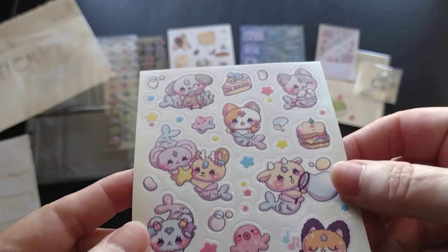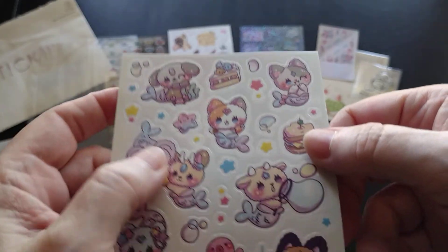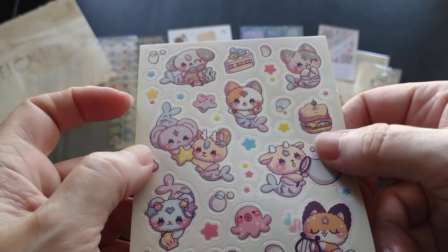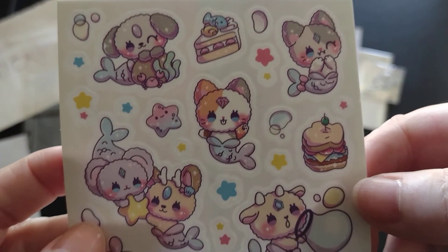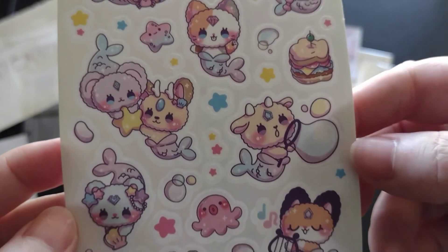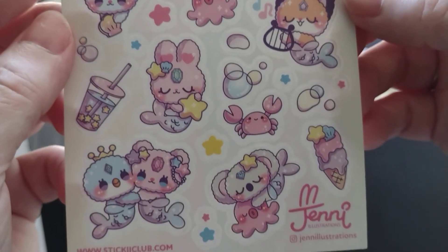And then I have — I was looking to see if that's glittery. Nope, it's kind of raised a little bit around the edges. That's kind of neat. Look at how cute — we have little dog and cat mermaids. How fun. Just super cute.